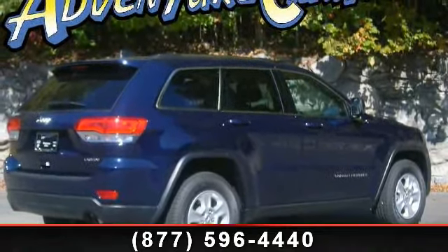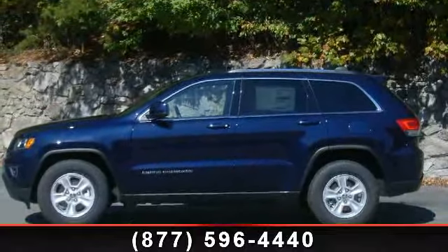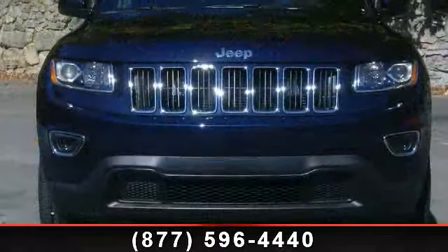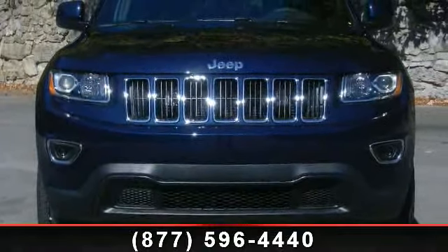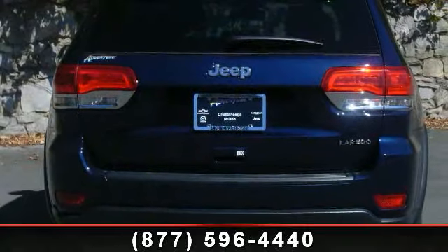Enjoy these notable features: knee airbag, split folding rear seat, four-wheel independent suspension, ABS brakes, automatic temperature control, rear reading lights, occupant sensing airbag, and front reading lights.